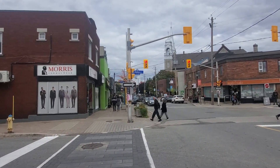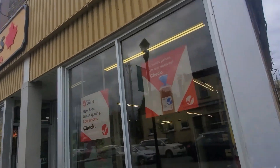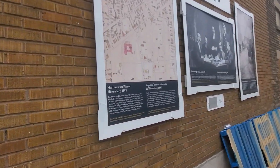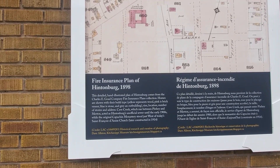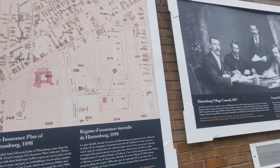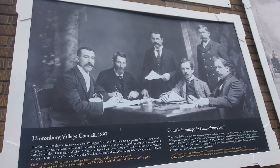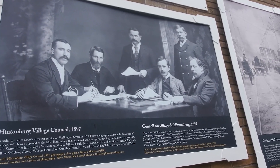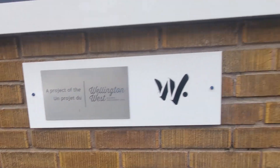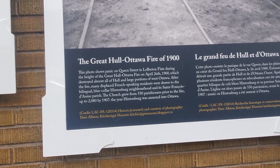I'm here on Wellington and Penny Street and I just noticed beside a Giant Tiger they've got some historic signs. There's a map of Hintonburg from 1898, we've got the Hintonburg Village Council here from 1897. This is on Wellington West, in the Great Hull Ottawa Fire of 1900.